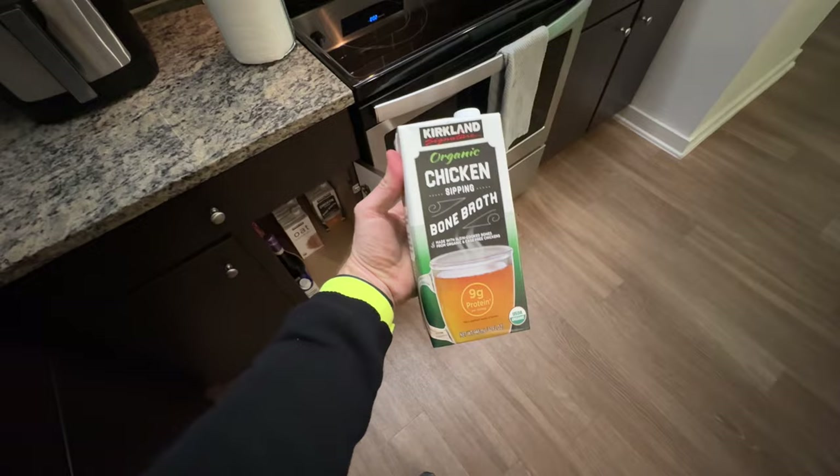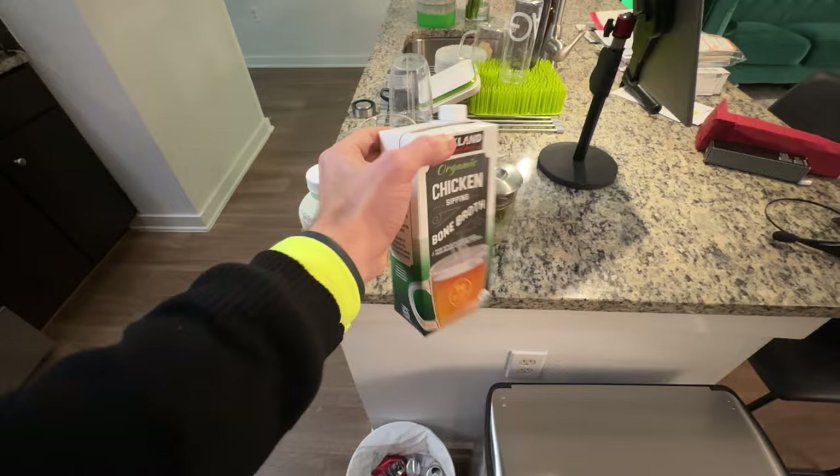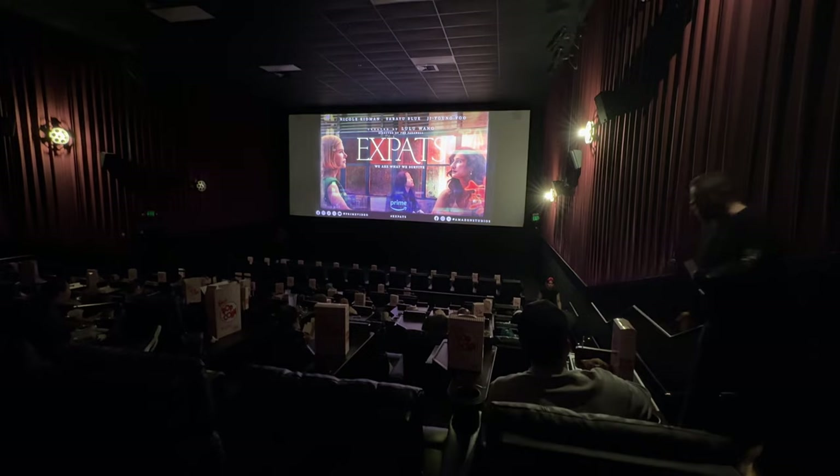I'm back at my place and I need to rally because I'm going to a movie premiere, sort of. Not sponsored, but I got this bone broth at Costco and I'm trying it. I like it — putting it in the microwave. It comes out super thick, like gelatin. I used to buy a different bone broth from Costco but compared to this one, this is the good one. I was invited to a private screening of a new Amazon show. We got free popcorn and donuts — it was cool.